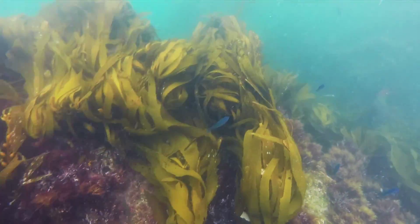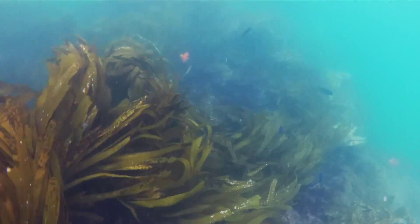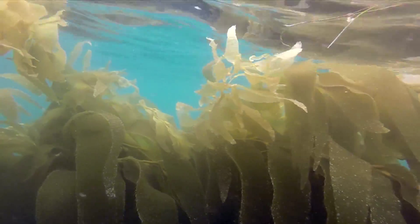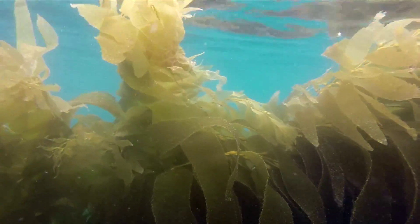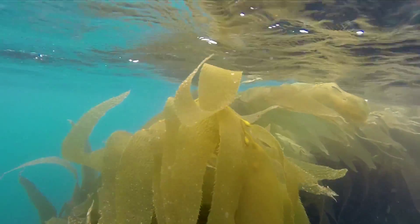The plants sway with ocean surge and currents without breaking. This is the thick mat of the kelp canopy near the surface and close to shore in Laguna Beach.